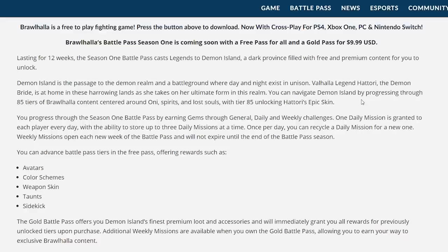Valhalla legend Hattori, the Demon Bride, is at home in these harrowing lands as she takes on her ultimate form in this realm. You can navigate Demon Island by progressing through 85 tiers of Valhalla content centered around Oni, Spirits, and Lost Souls, with tier 85 unlocking Hattori's epic skin.